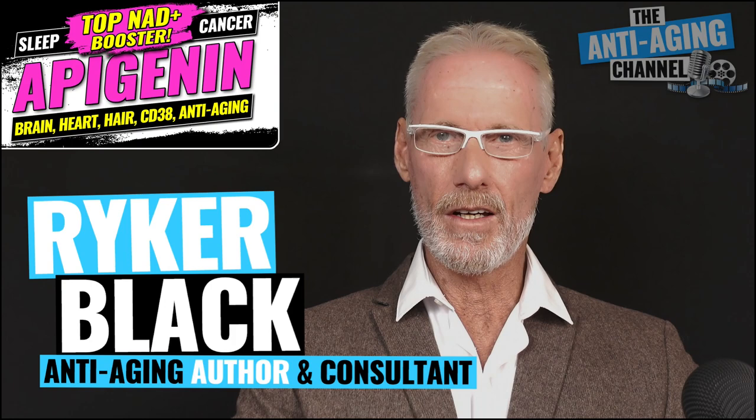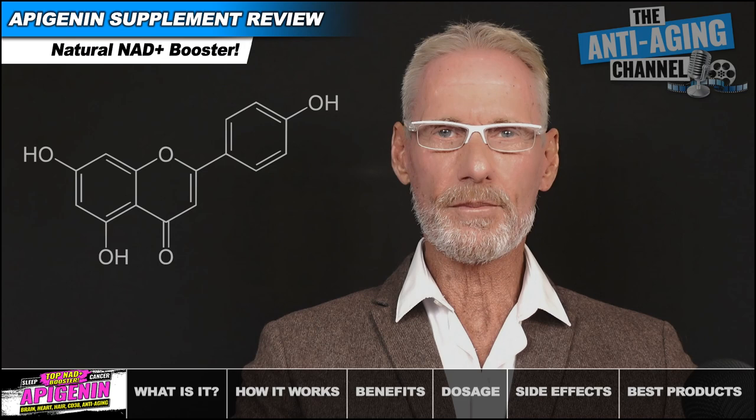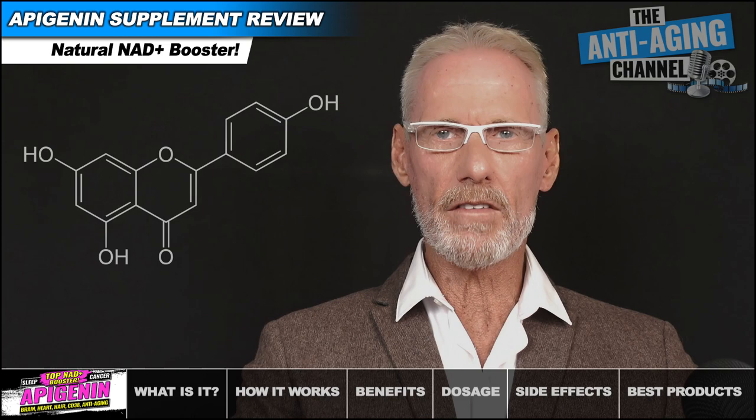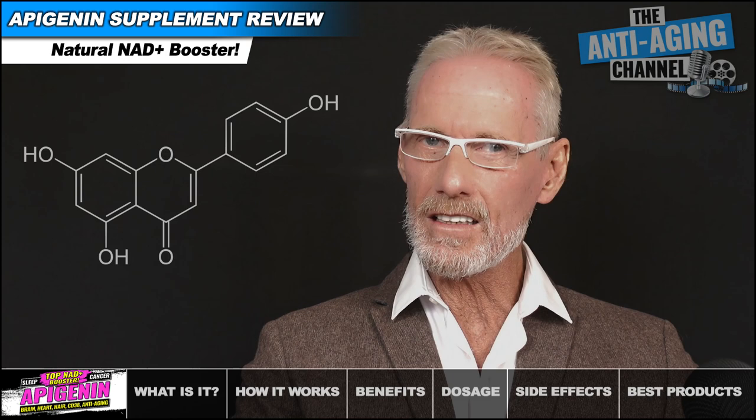As you're probably aware, Apigenin has already been reviewed by several other channels and most have focused entirely on its NAD boosting effects. Those same effects will be under discussion here, but we'll also be taking a look at several other benefits that have been generally overlooked, including Apigenin's anti-cancer, anti-diabetic, neuroprotective, hormone, sleep, hair growth, anxiety, sirtuin modulating and general disease preventing properties.